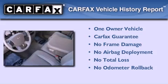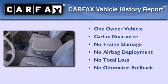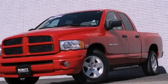This Dodge has had only one owner and it qualifies for the Carfax buy-back guarantee. This vehicle is sure to sell fast. Call and arrange your test drive today.